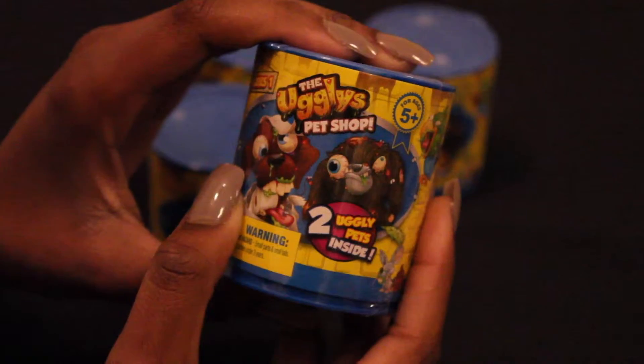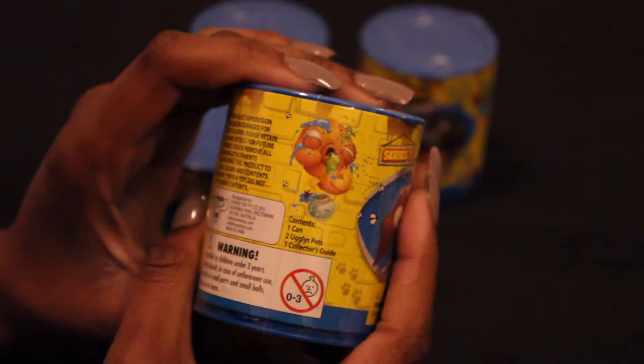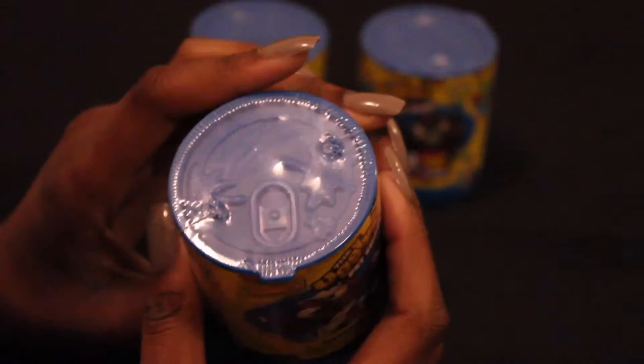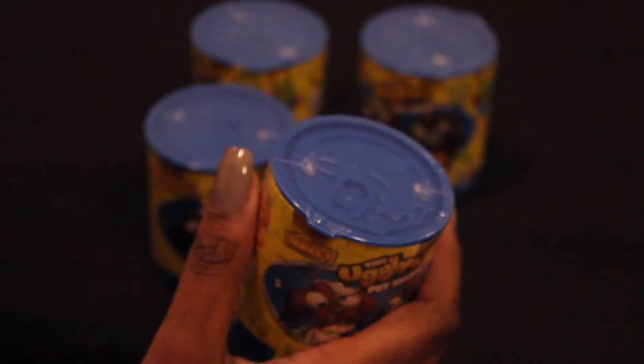Hi everyone and welcome back to Joy's Toys. Today we're going to go ahead and open up the Ugliest Pet Shop. This is for kids five and up. There is a warning on the back stating that this is not for children between the ages of zero to three because of small parts that can cause a choking hazard. It comes in a blue can with yellow wrapping around it, covered in a plastic Saran wrap kind of material.